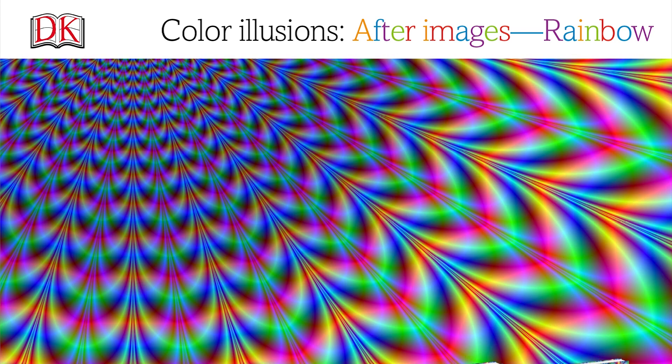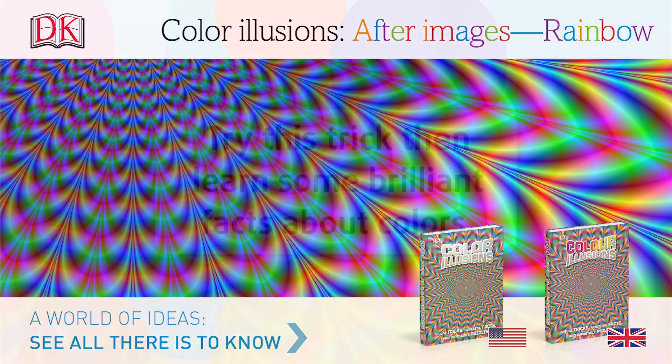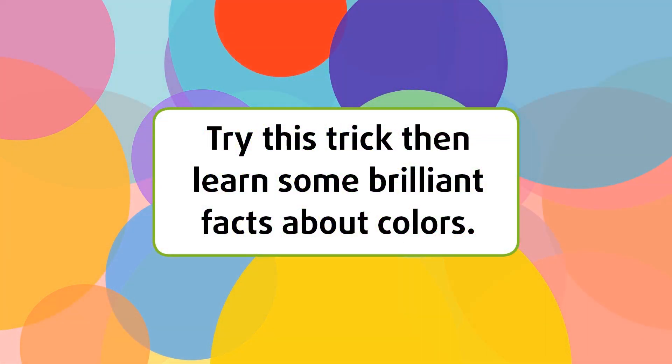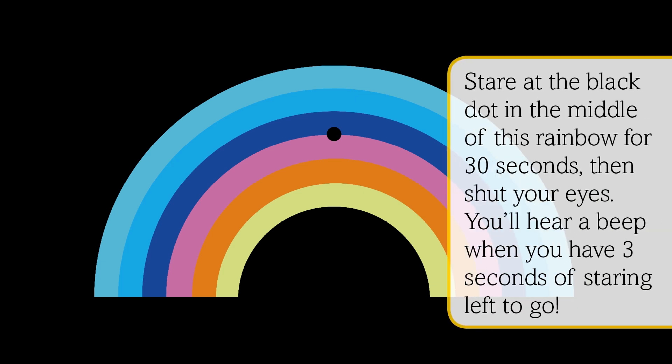Color illusions, after images, rainbow. Try this trick, then learn some brilliant facts about colors. Stare at the black dot in the middle of this rainbow for 30 seconds, then shut your eyes. You'll hear a beep when you have three seconds of staring left to go.